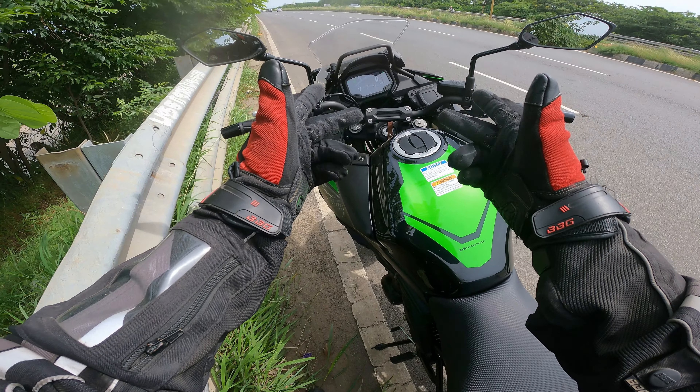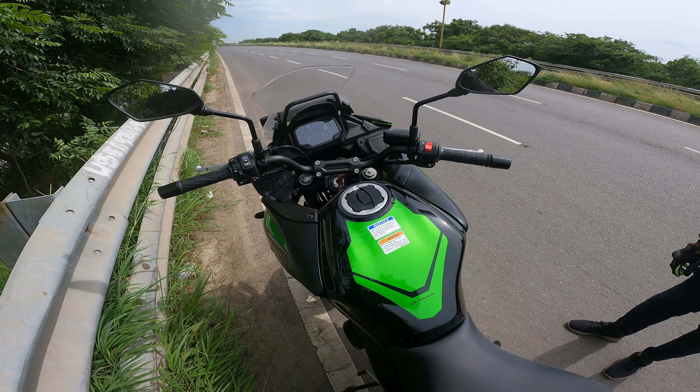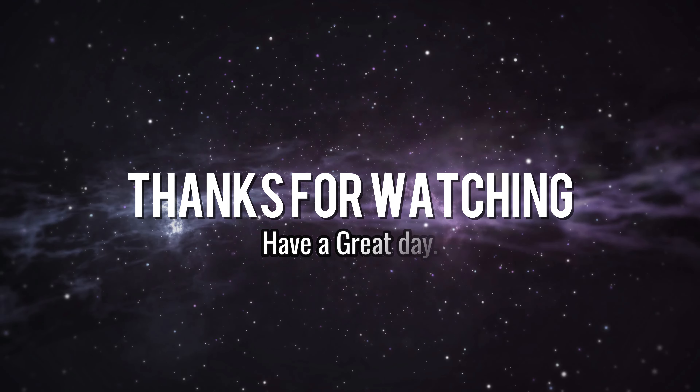Thank you so much for watching, STV Family. We are meeting again in another video. Until then, be happy, take care, ride safe and stay safe. Take care and bye guys.